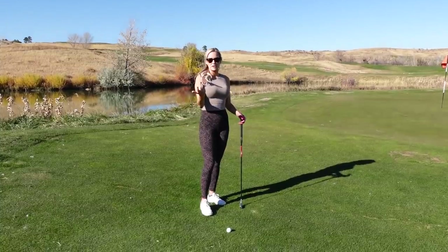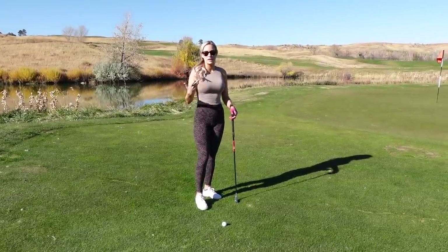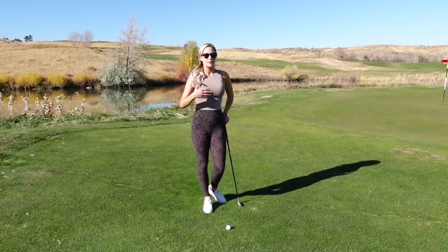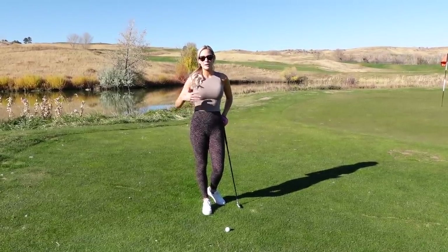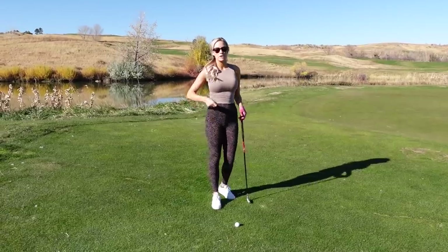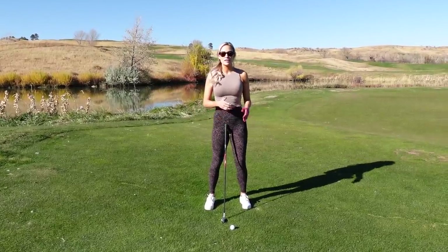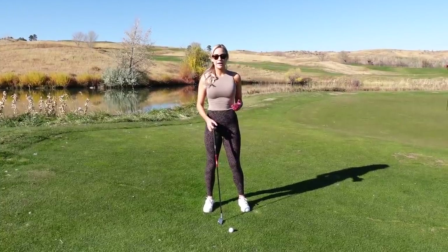Then I grab some grass to see what the wind is doing. If it's downwind, into the wind, or a side wind, I adjust in my head. The more you play, you start to see how wind affects the ball — five to ten miles per hour is only a couple yards, but it gets more aggressive from there. Next, I check my lie: is it flat, below my feet, above my feet, on a side slope? That affects how far the ball is going to go.